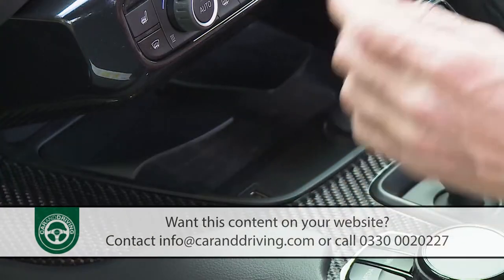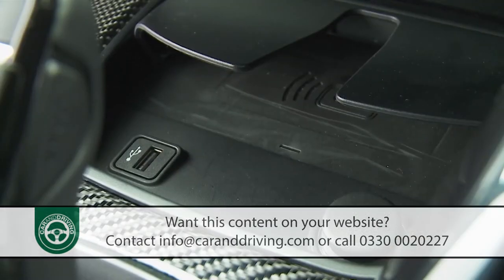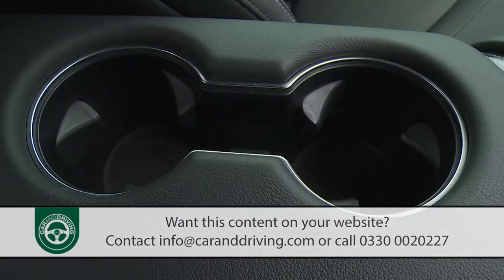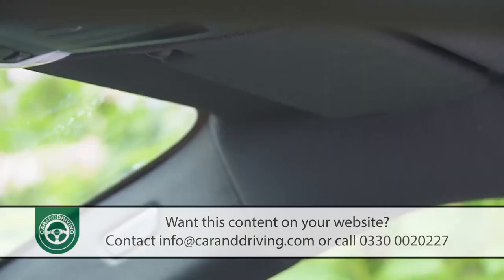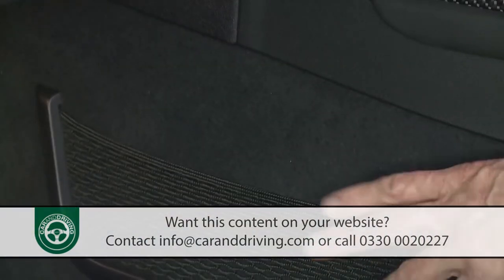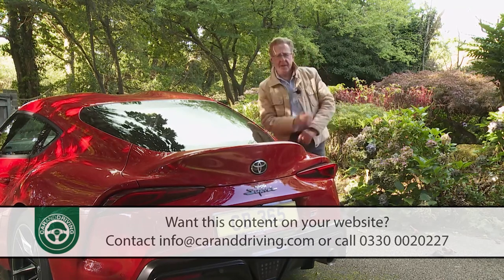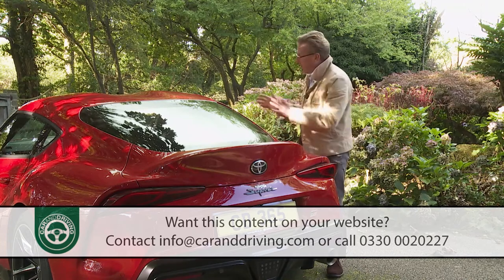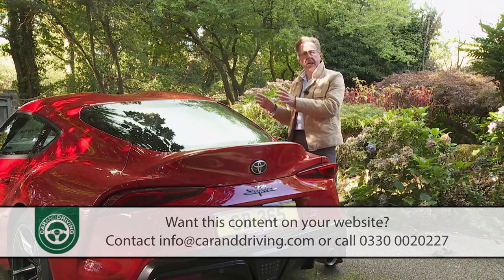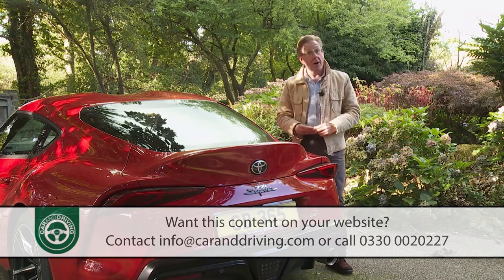USB and 12-volt ports are provided, plus a wireless charging mat if you've opted for the upper-spec Pro model. The glove box is reasonably sized and you get twin cup holders by your elbow, a ticket clip on the driver's sun visor, and a small stowage net in the passenger footwell. Unlike previous Supra models, this one's not a 2+2, so there are no tiny rear pews for small children or designer shopping bags.